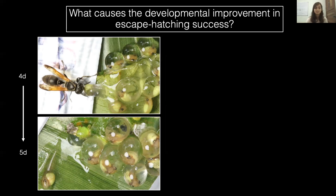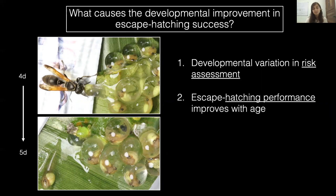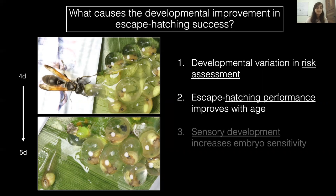First, risk assessment changes as embryos age. Older embryos can risk novel exposure to aquatic predators by hatching, but younger embryos may choose to avoid this, remaining in their egg and risking continued wasp exposure instead. Next, escape hatching performance may improve with age — if older embryos are better at hatching, they may do so quicker, while younger embryos have increased exposure time to the wasp. Finally, there may be a sensory constraint on less developed younger embryos, making them less sensitive to vibrations from the wasp or from their attacked neighbors.